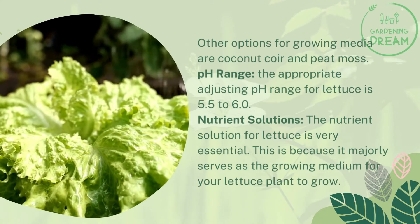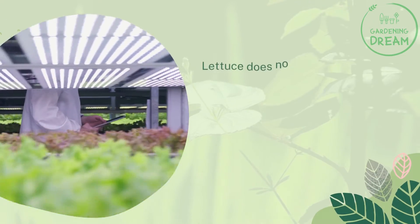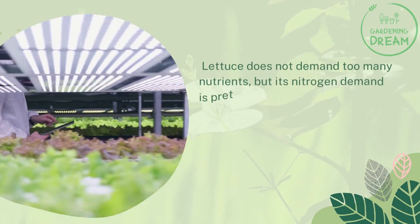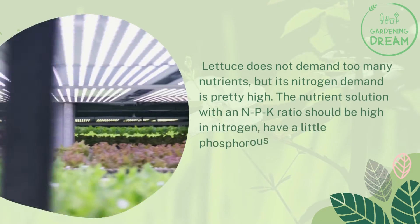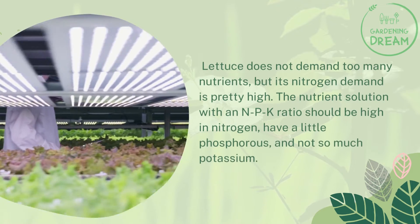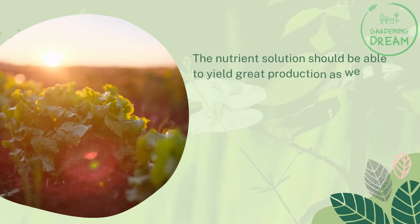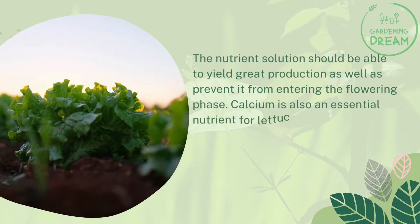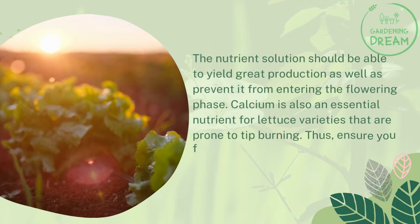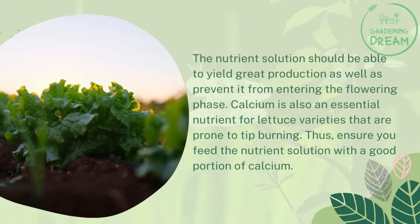Nutrient solutions: the nutrient solution for lettuce is very essential because it majorly serves as the growing medium for your lettuce plant. Lettuce does not demand too many nutrients, but its nitrogen demand is pretty high. The nutrient solution with an NPK ratio should be high in nitrogen, have a little phosphorus, and not so much potassium. The solution should yield great production and prevent the plant from entering the flowering phase. Calcium is also an essential nutrient for lettuce varieties prone to tip burning, so ensure you feed the nutrient solution with a good portion of calcium.